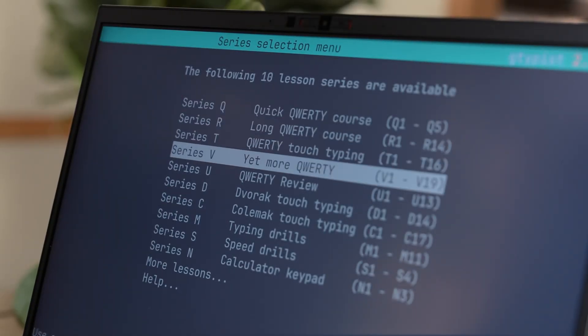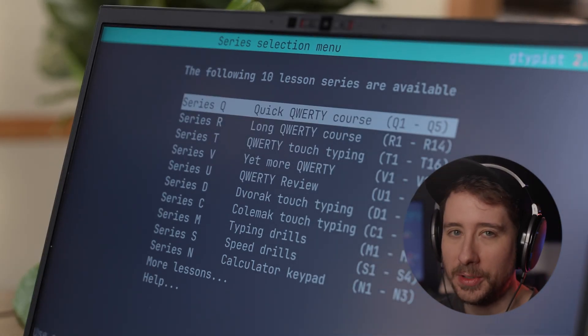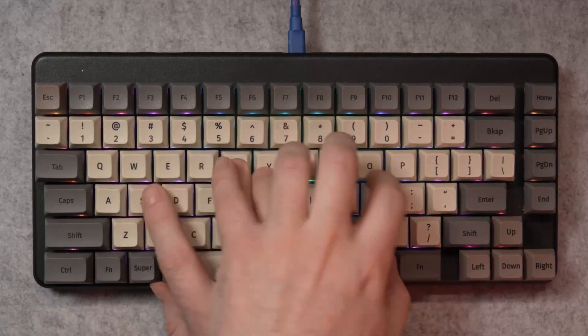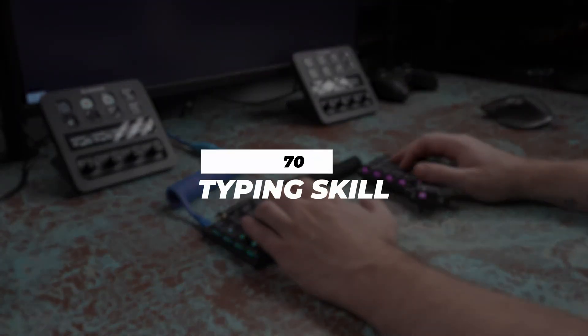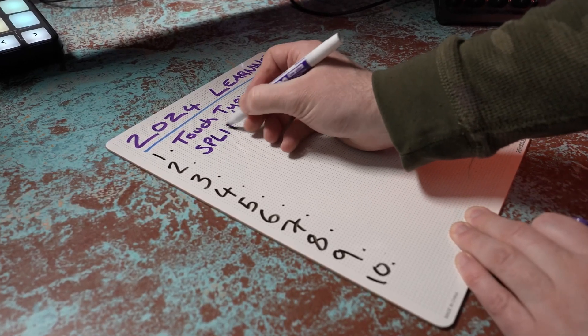I tried to learn to touch type using the fantastic G-Typist tool, which is an interactive touch typing tutor for the terminal. However, despite my attempts to learn, it was always an incredibly painful process when trying to refactor my muscle memory, and I would always end up reverting to my own unique style. This all changed when I purchased a split keyboard, as my own personal flavour of touch typing was no longer compatible. This acted as a sort of forcing function, and I'm really glad that I did, as it's improved my typing skills, causing me to be both faster and more accurate.